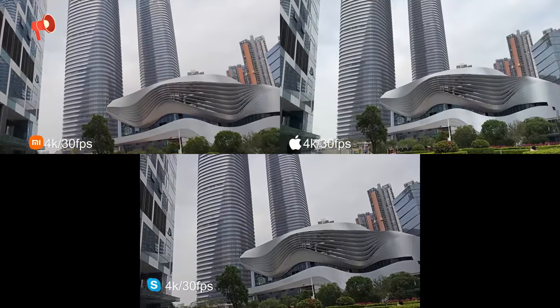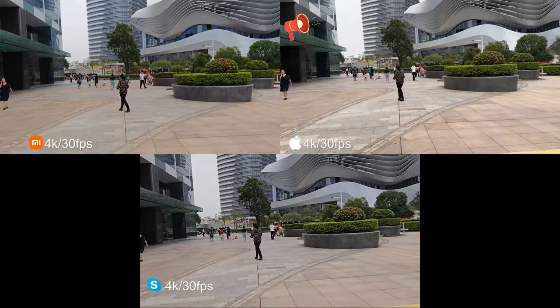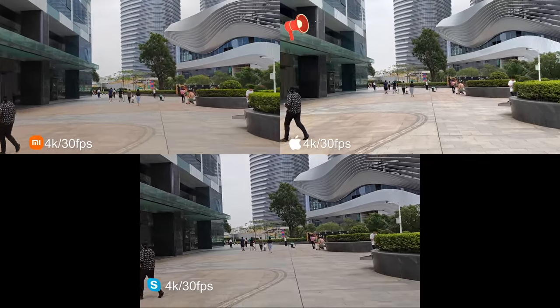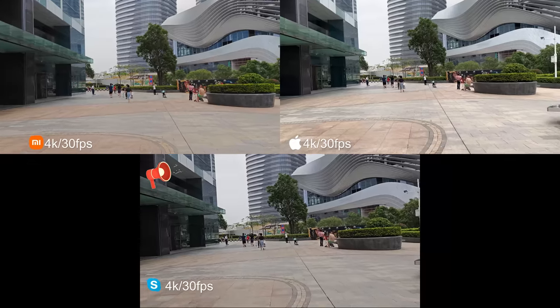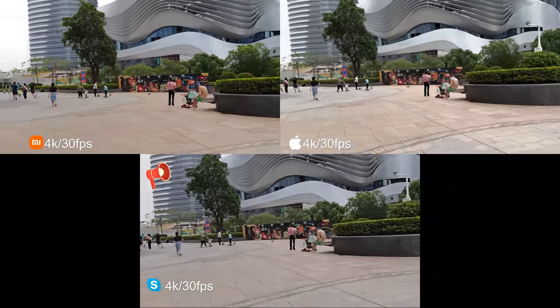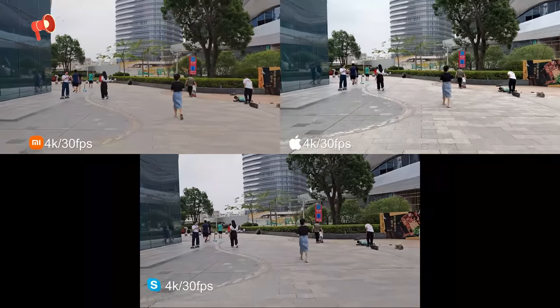Now 4K 30fps in landscape mode — as you probably want this in landscape mode. Running, let me know if it's good.